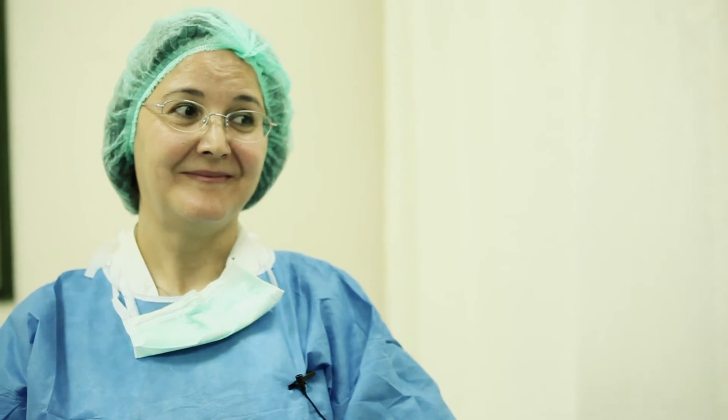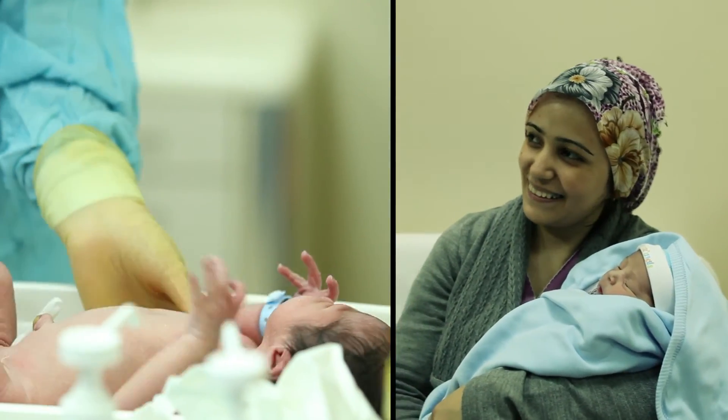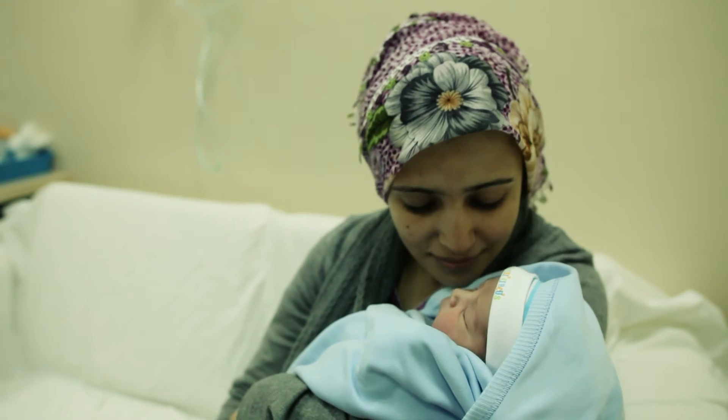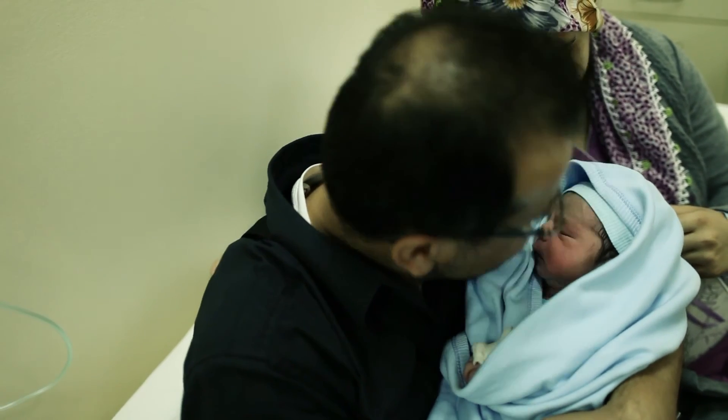In the past, the mortality rate in the NICU was over 10%. Our goal was to get below the 10% mark. In 2010, mortality dropped to 4.6% and is under our target value. I am absolutely convinced that we achieved this goal thanks to the Dräger Resuscitare unit and the experience of our team.